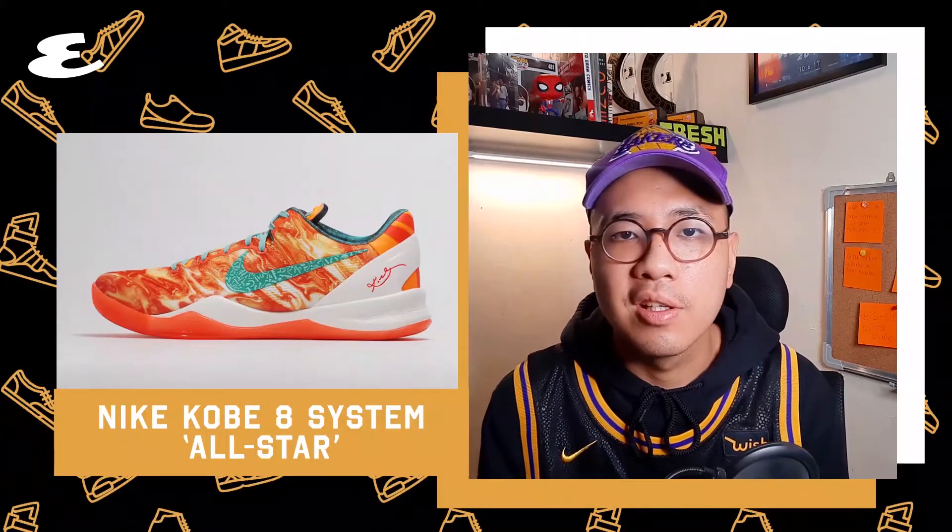Number 9. I love the colors orange and teal, so guess what — these Kobe 8 All-Stars came in orange and teal. Even though Kobe only had a so-so game in the 2013 All-Star where he wore these, these are still amazing for me.